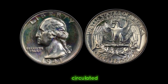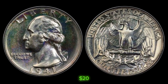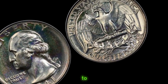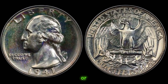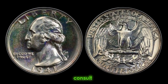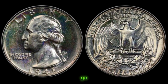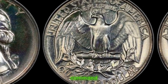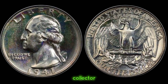In general, a circulated 1941 quarter dollar coin might fetch you anywhere from a few dollars to upwards of $20, depending on its condition. However, if you're lucky enough to stumble upon a 1941 quarter dollar in mint condition, especially one with no visible wear or scratches, you could be looking at a significantly higher value. A pristine 1941 quarter dollar coin has been known to command prices ranging from $50 to over $100, depending on the market demand and collector interest.